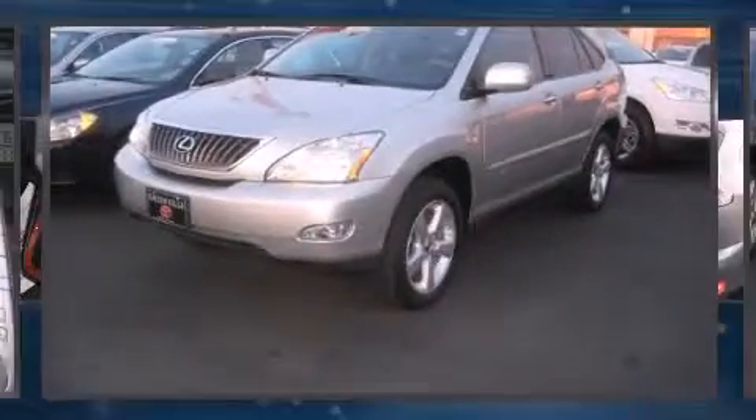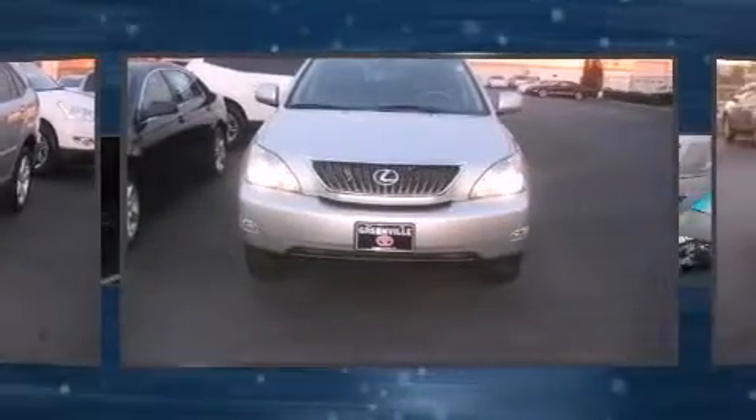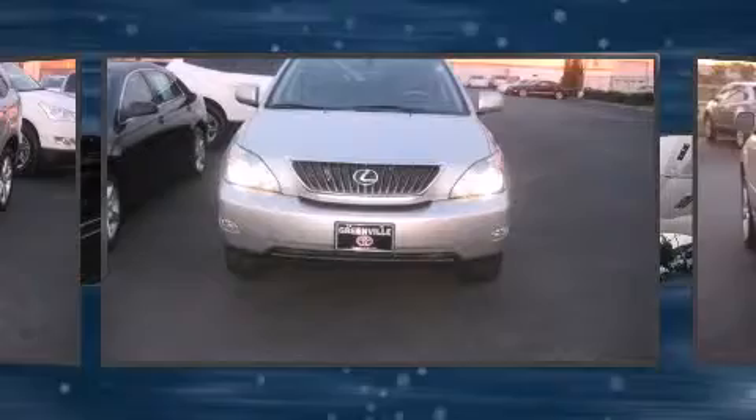Experience driving perfection in the 2008 Lexus RX 350. With just over 40,000 miles on the odometer, this four-door sport utility vehicle prioritizes comfort, safety, and convenience.